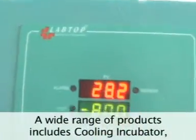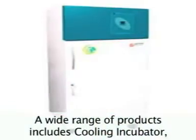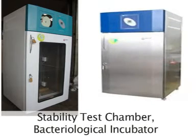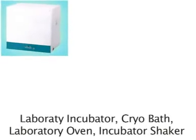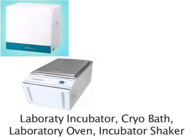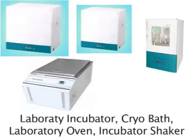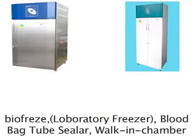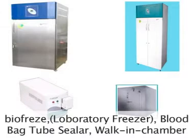Our wide range of products includes Cooling Incubator, Stability Test Chamber, Bacteriological Incubator, Laboratory Incubator, Cryobath, Laboratory Oven, Incubator Shaker, BioFreeze, Laboratory Freezer, Blood Bag Tube Sealer, and Walk-In Chamber.